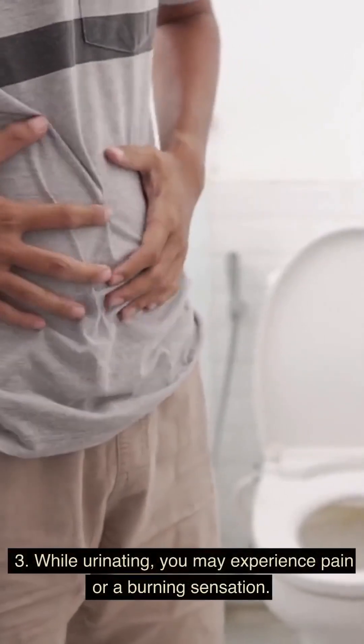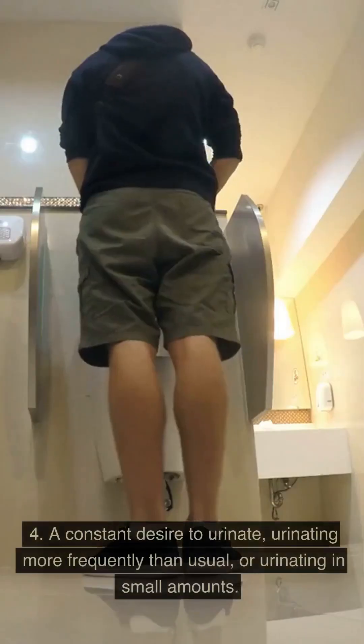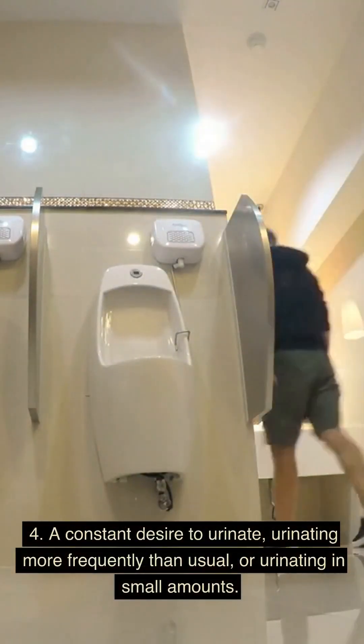3. While urinating, you may experience pain or a burning sensation. 4. A constant desire to urinate, urinating more frequently than usual, or urinating in small amounts.